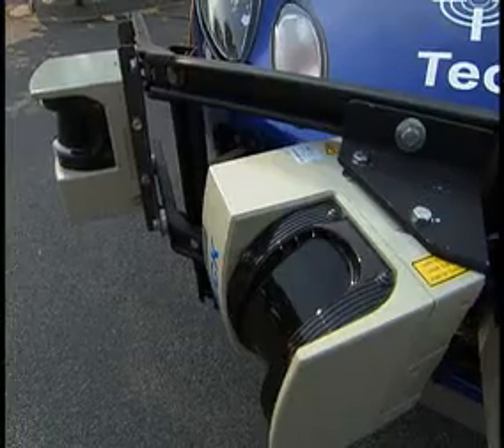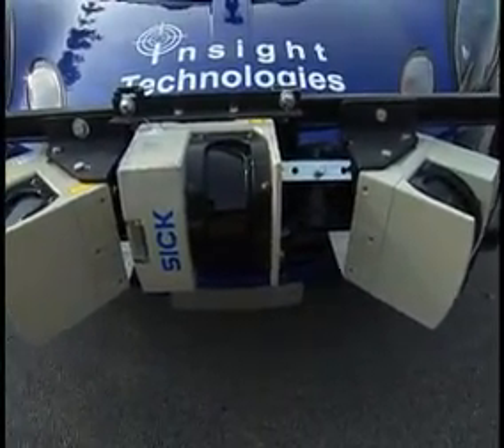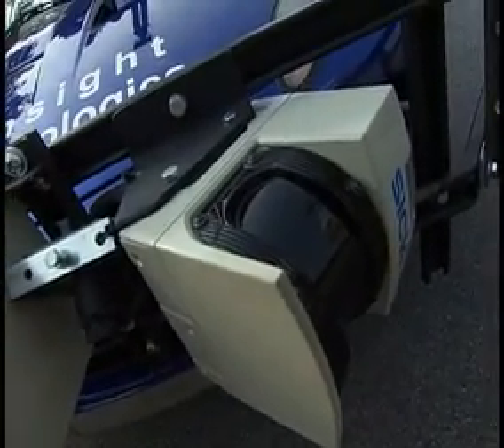Of course, across the front of the car there are five LMS units. We use the two corner units to actually scan for objects that are in front of us.